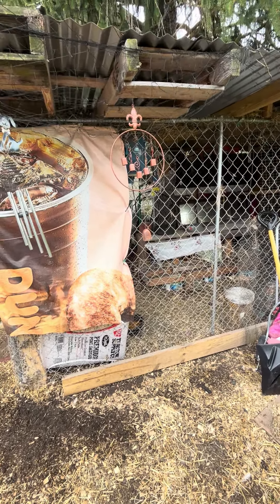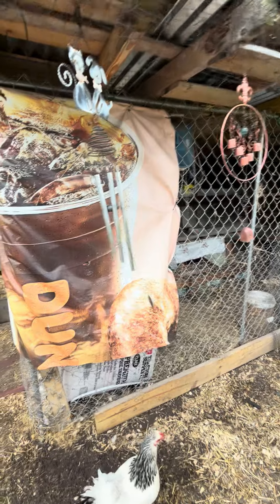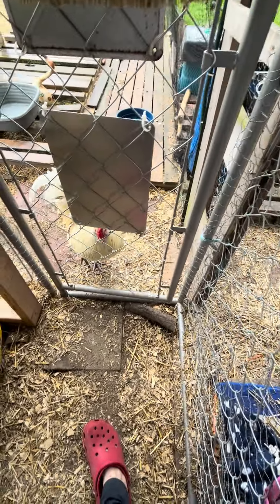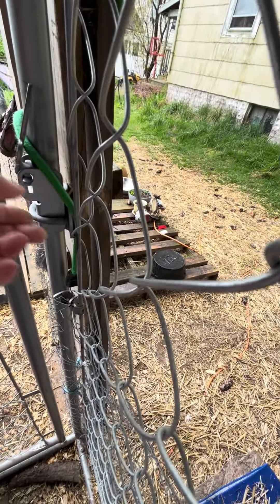The back side of the nest box is open to the chain link on the other side, but they have curtains too so air can get through but not a lot of light, and nothing could reach in. So that way nothing could like reach in and grab a chick or egg.